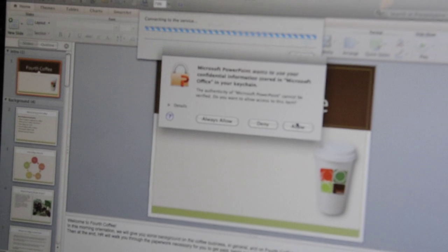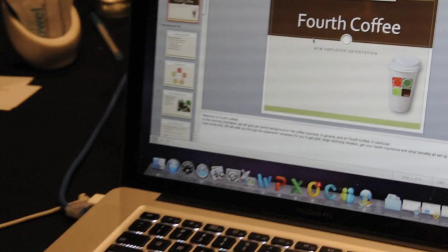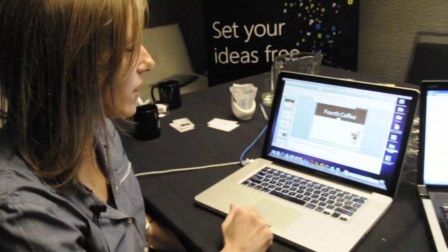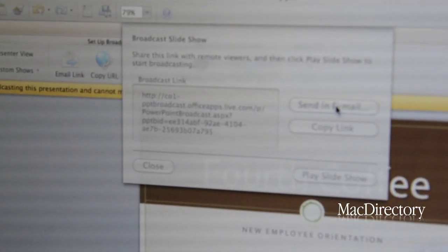All I'm doing now is saving this PowerPoint presentation up to a Windows Live server. It's going to package up this slideshow and send an email.